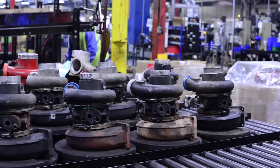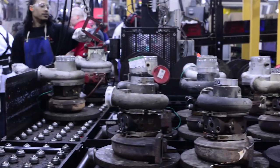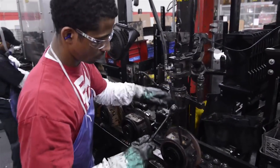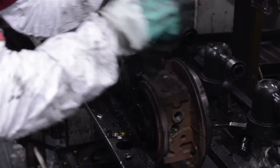In our plants, we have many operations that are focused on the recovery of cores returned by our customers. These processes may involve disassembly, various types of cleaning, various means of qualifying the product for reuse, and then salvage processes that may machine a part to like-new condition, or may add material to a component so they can be reused in a remanufacturing assembly.